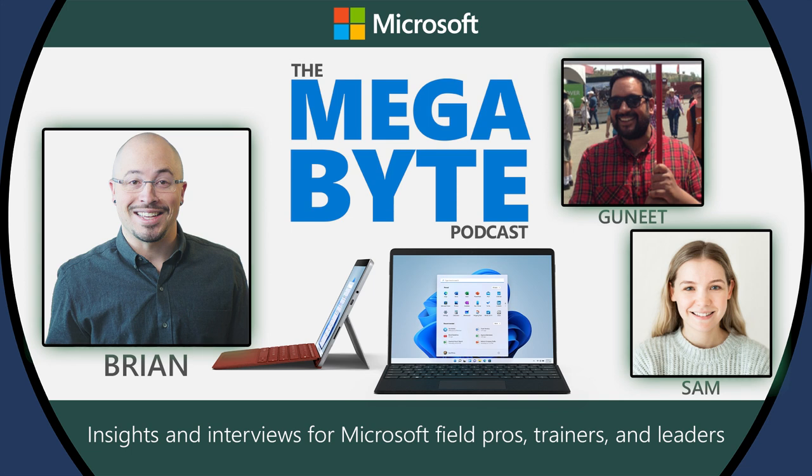We know you all out there need to hear all about the new exciting changes to the Surface family. So that's what this is all about. Let's get started.